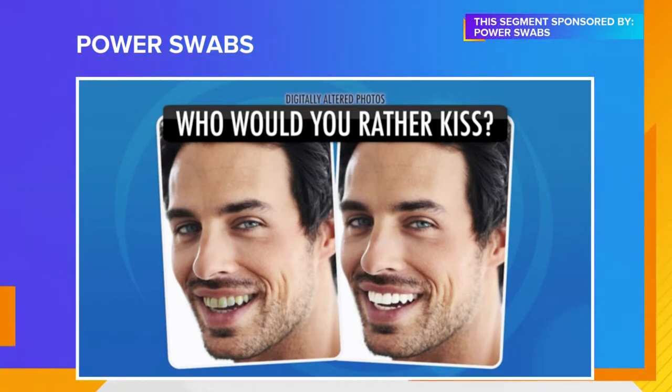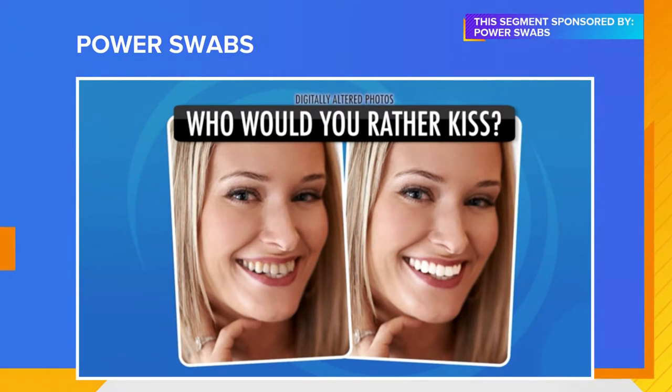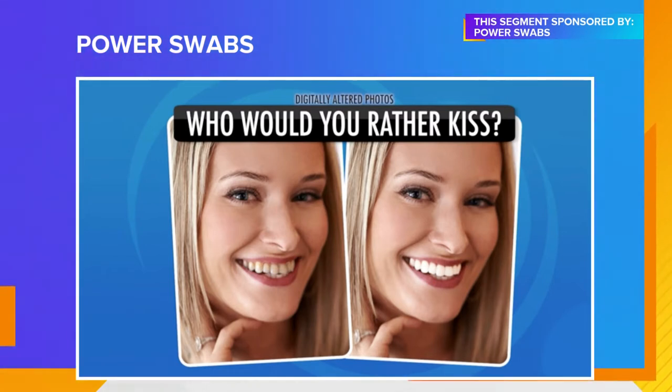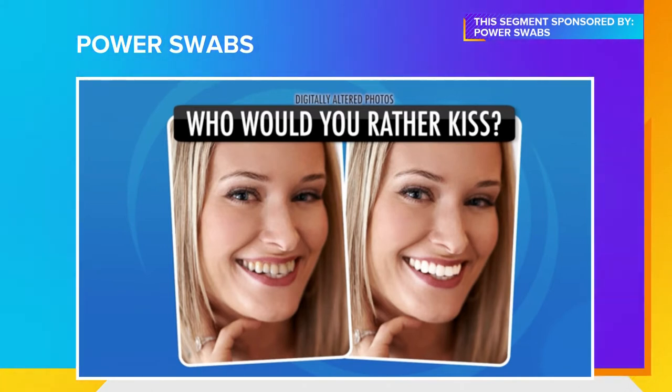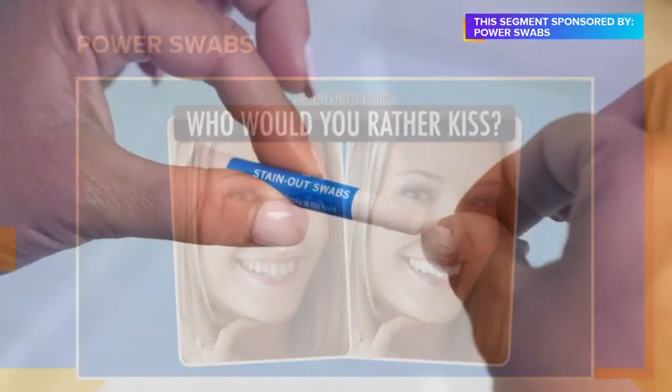But then we paneled 100 men. Now, we know that men aren't nearly as picky necessarily. But it's amazing — 100% of the men also said the girl on the right with the whiter smile. So the lesson learned here is that you can look in perfect physical condition on the outside, but if you smile and your teeth are yellow or stained, it's really going to affect your appearance. And in just seven days using Power Swabs, you're going to be that person on the right in the Would You Rather test.